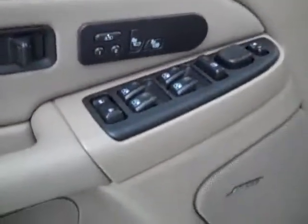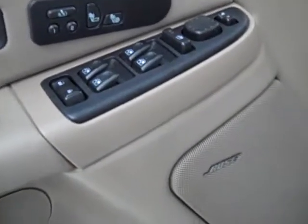Here you get your power windows, locks, and mirrors. It's a memory driver's seat with dual heated seats. Bose audio system, power adjustable seats, and leather interior. The leather's in great shape — no rips or tears, no stains. Floors are nice and clean too.